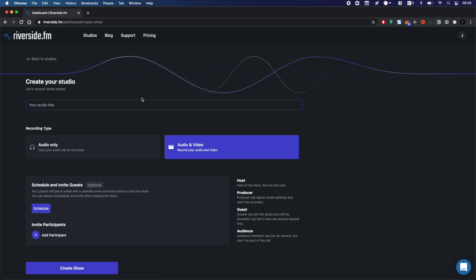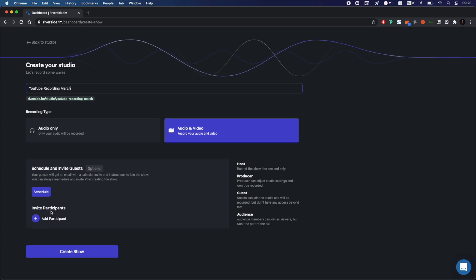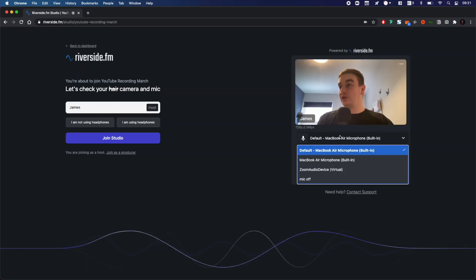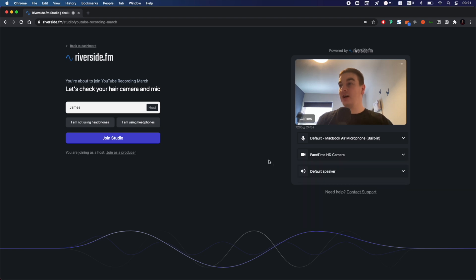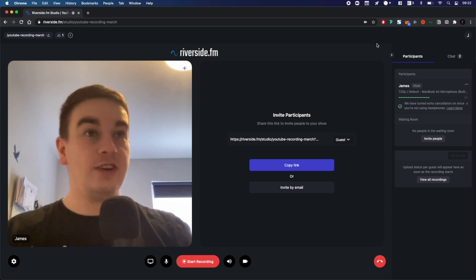First, go to Create New Studio. Name your studio, then select whether you want audio and video or audio only. Invite guests or participants if you'd like to, and you can schedule it using the schedule button. Then click Create Show. You'll then enter your studio where you can select your microphone, your camera, and outputs. You can also choose to toggle echo cancellation with headphones or no headphones.